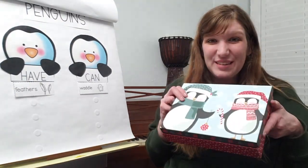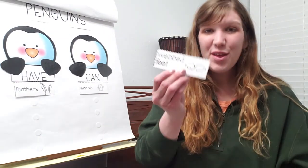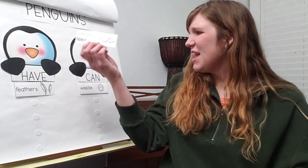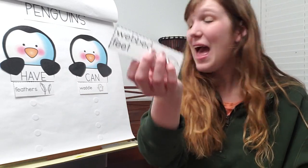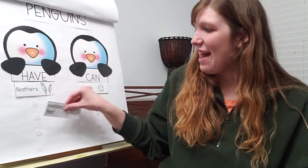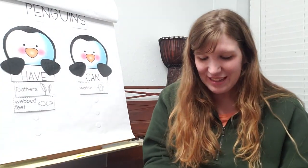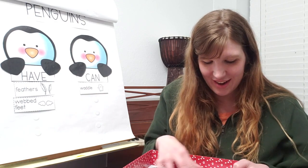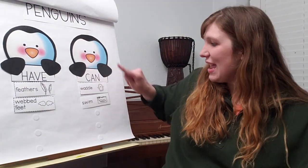Let's look at some of these words in our box — I'm gonna shake it. Oh, here we go. Webbed feet. Can penguins waddle feet? No, that's not an action word, that's something that penguins have — a thing, a noun. Penguins have webbed feet. That sentence makes sense. Let's look at our next word. Swim. Is that something that penguins can do? Yes, so we'll put it with our verbs. Penguins can swim.